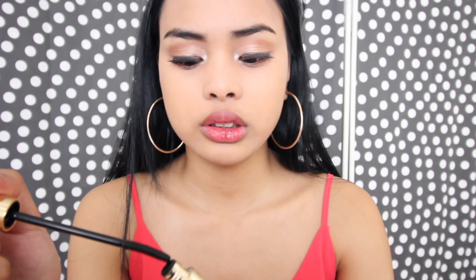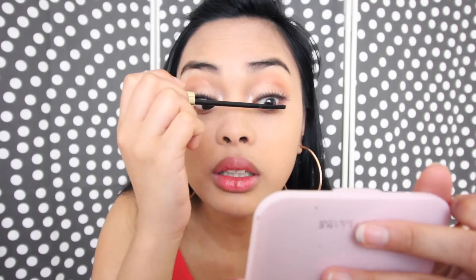Now let's apply mascara using the Void mascara. I've tried about ten times to fix my lashes over here but it's not cooperating, so let's just move on.